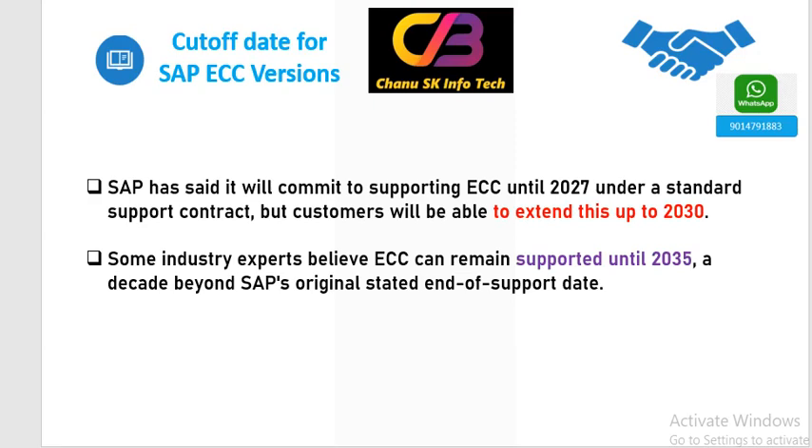My suggestion is, please learn S4 HANA Finance along with SAP FICO. We are providing both courses and we are starting an English batch next month. Please enroll yourself and we will share the S4 HANA ECC version training link. Please join that link.